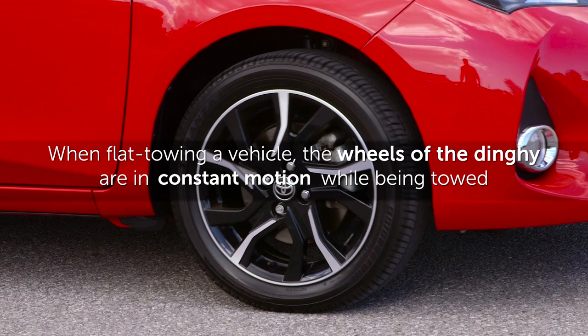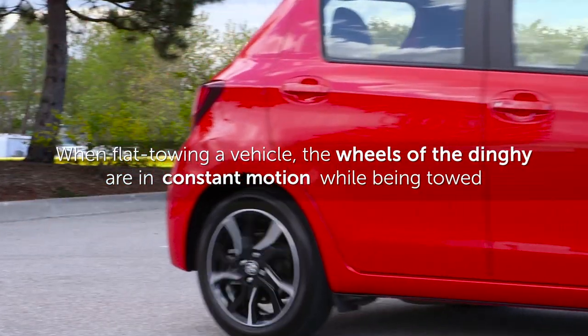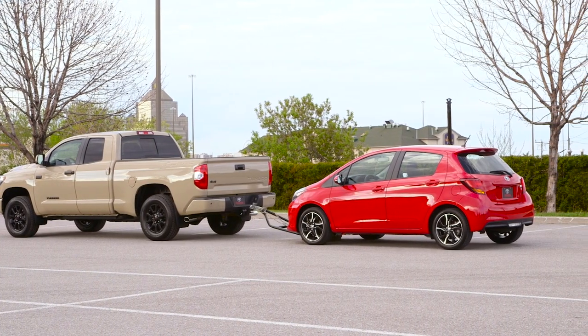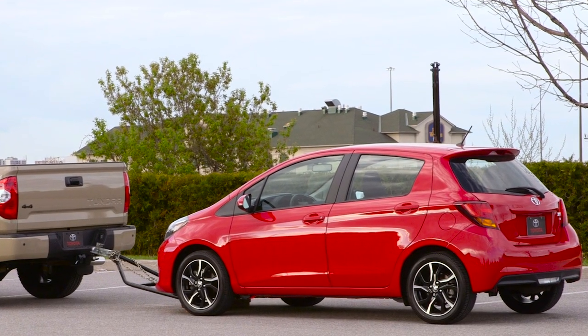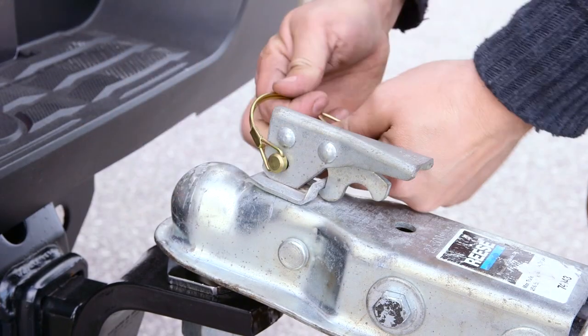It must be noted that when flat towing a vehicle, the wheels of the dinghy are in constant motion while being towed. This means that even though the dinghy is not being driven, the tires, suspension components, and driveline are still experiencing wear. Maintenance intervals and service must be performed for the mileage accrued as a dinghy.